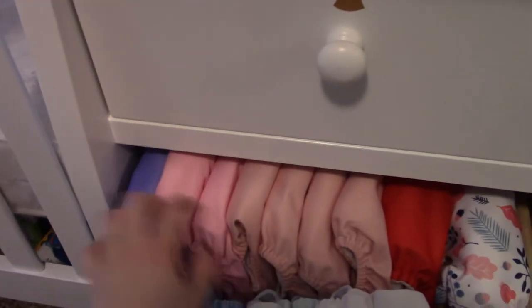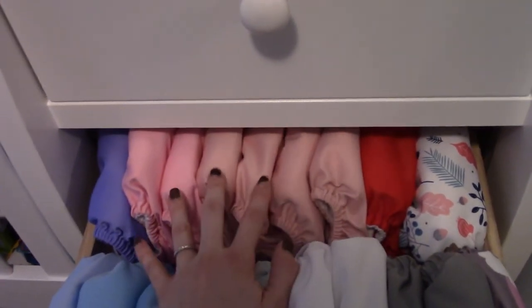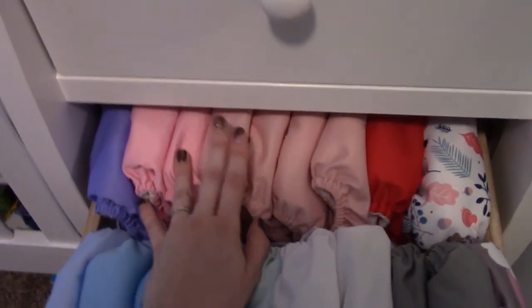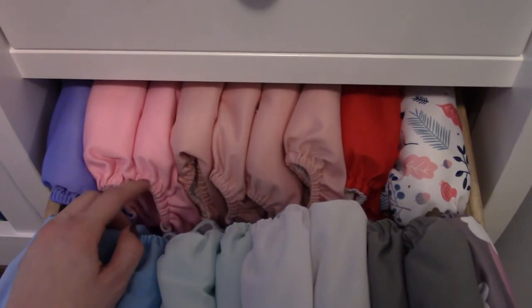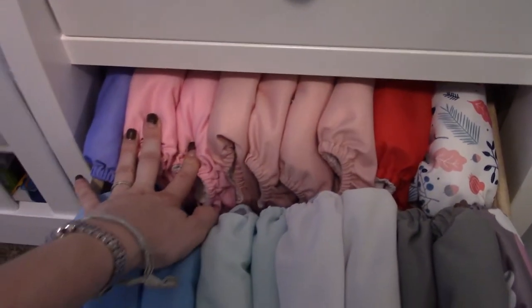The latest additions to the collection are these seven in the back — three are an older Alva model and four are a no-name brand that's basically identical to Alvas. All the Chinese brands are pretty much the same, and it's nice to have some pink ones for a change. I bought these seven in a lot off Facebook for $23, which works out to just over three dollars each — a fantastic deal since they normally retail for five or six dollars and they're in really good condition.